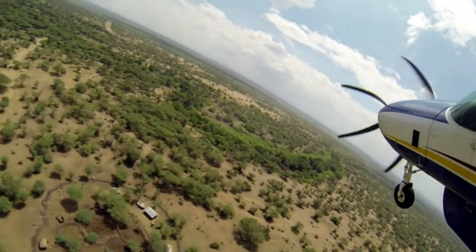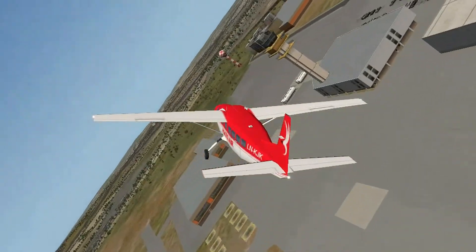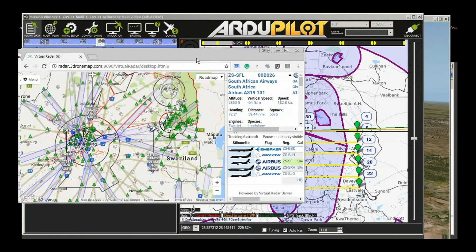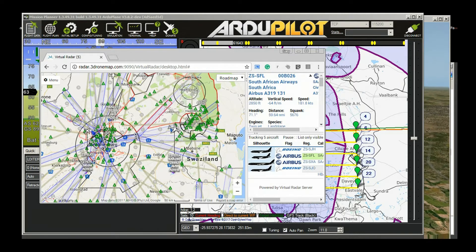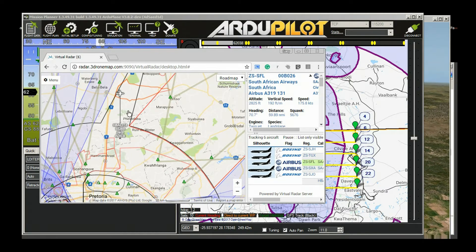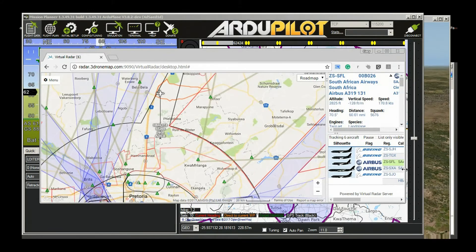What's a chap to do but jump into the sim and check the theory? Real ADS-B traffic in the busiest part of South Africa, fed into Mission Planner with ArduPilot commanding an X-Plane aircraft. Of course, there was nothing to prove — there was no low-level traffic to hit.